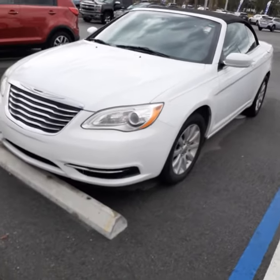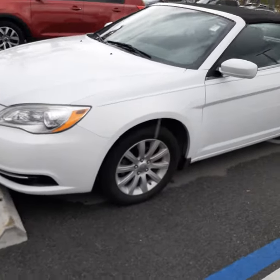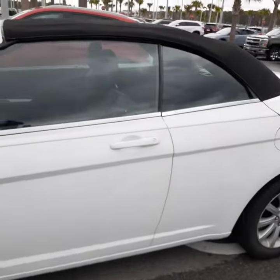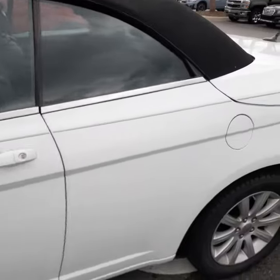The car is absolutely in gorgeous condition. 2013, 90,000 miles. Top is in great shape. The car has been wonderfully taken care of.